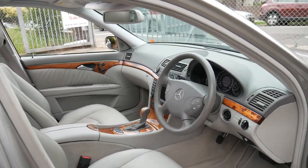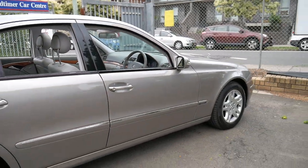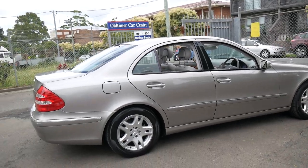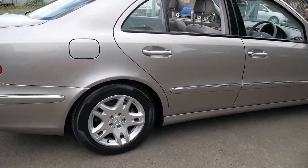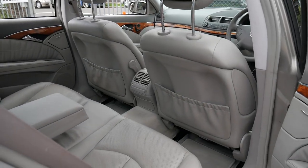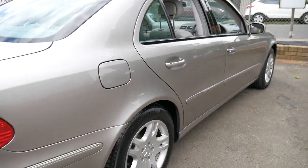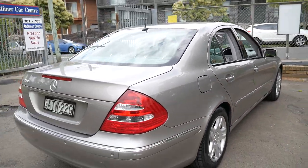Being a 3.5 litre, not only does it have the 200 kilowatt motor, it does have the 7-speed automatic transmission. It's got Pirelli tyres all round and it does have the two original remote keys. It's Cubanite in colour with a light grey leather interior, which is a very good colour combination.